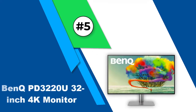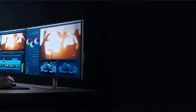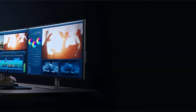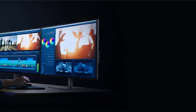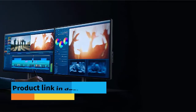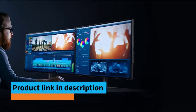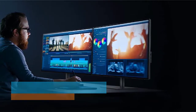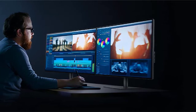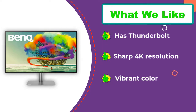Number 5: BenQ PD3220U 32-inch 4K Monitor. BenQ's PD3220U is an easy choice for MacBook Pro owners. It offers excellent image quality and Thunderbolt/USB-C for easy, one-cable connectivity. This monitor is designed for professional use and, as a result, has excellent color performance. Color is accurate out of the box and wide color gamuts, such as DCI-P3, are supported. This provides a vibrant, colorful image that's always attractive. It's a 4K monitor, so images and videos look crisp.